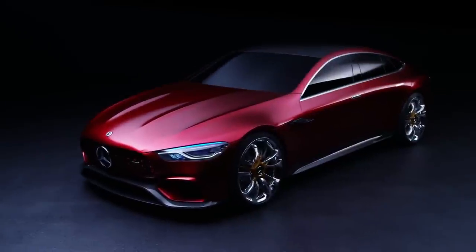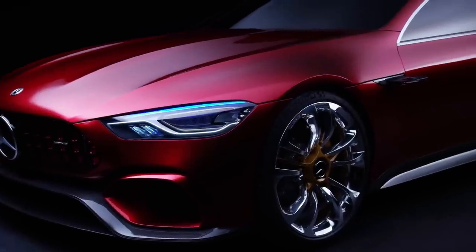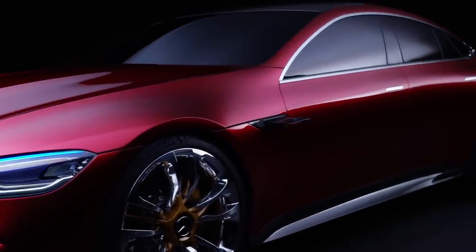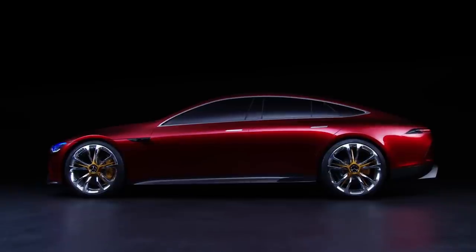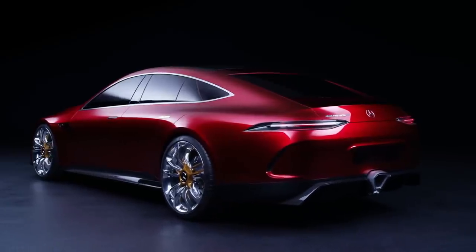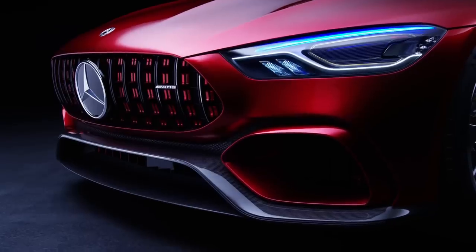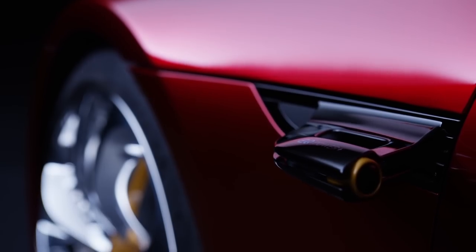The AMG GT concept was revealed at the 2017 Geneva Motor Show as a preview of the 2022 Mercedes-AMG GT four-door coupe. It was based on the AMG GT coupe but with a longer wheelbase, a fastback design, and a hybrid V8 powertrain. It featured innovative technologies such as nano-active fiber lights and cameras instead of mirrors.